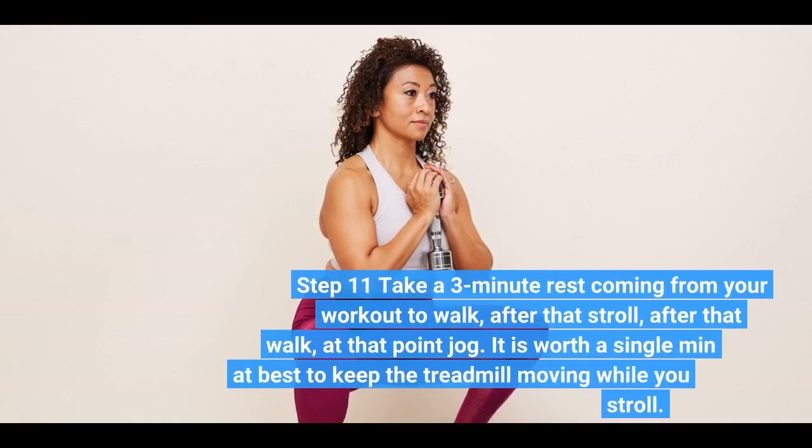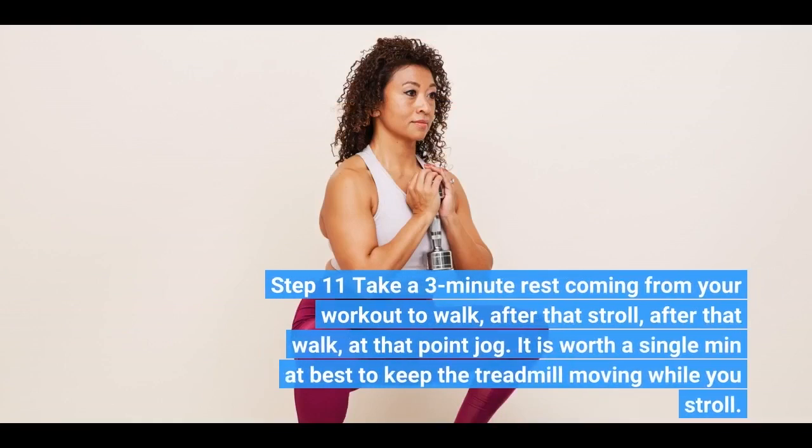Step 11: take a three-minute rest from your workout to walk. After that, stroll, then walk — it is worth a single minute. It's best to keep the treadmill moving while you stroll.